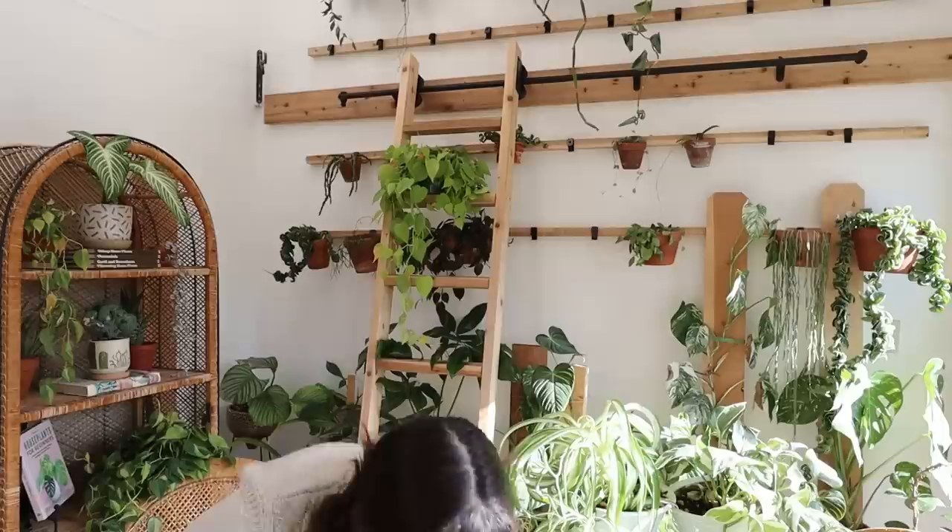Hot tip: if you're going on a trip and you have plants that always live under a grow light and they're not on a timer — I really need to get them on a timer — move them somewhere they can get natural sunlight while you're gone.